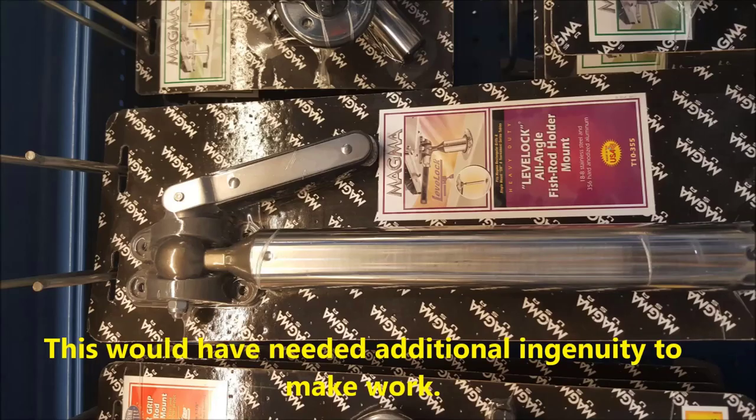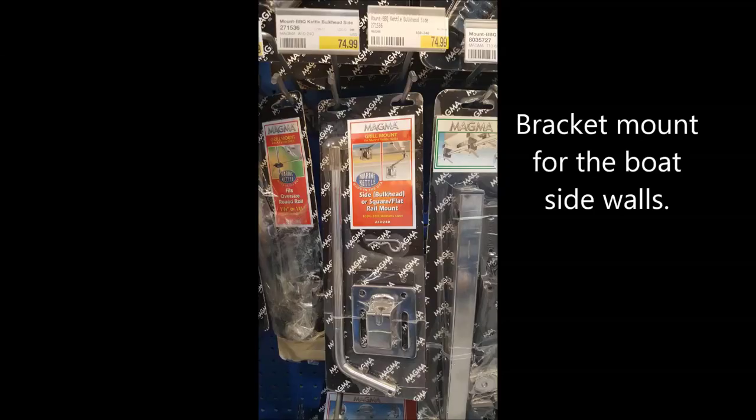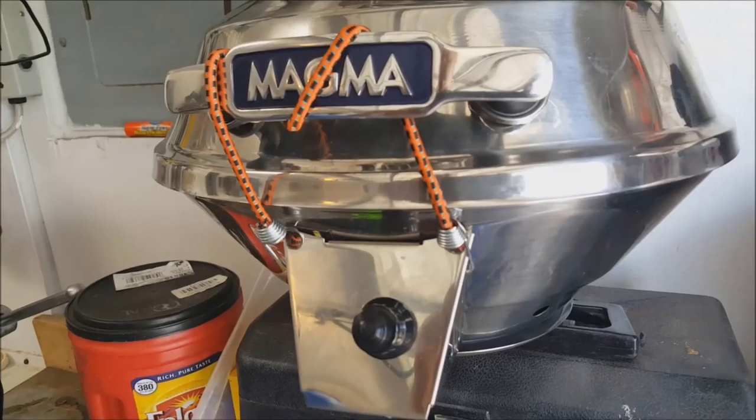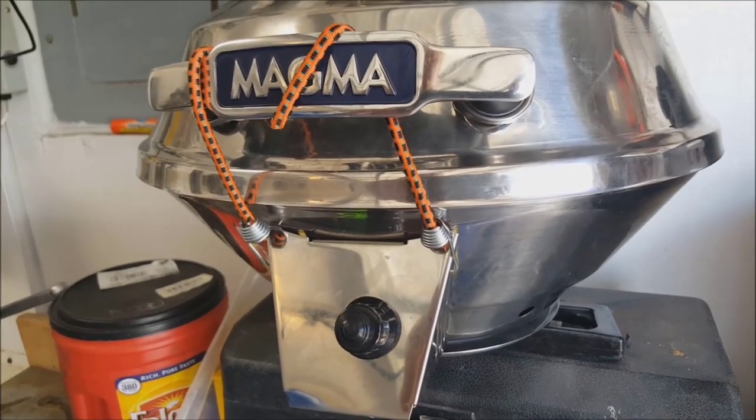Its hinged lid is designed to not slam shut and has a handle that will stay cool at all times for maximum comfort. It uses the standard 1lb propane tanks, and the mounting system for the grill is sold separately but it can be used independently as well. Its ergonomic design is perfect for picnics, tailgating, and cookouts — therefore you can pack it up and take it wherever you desire.